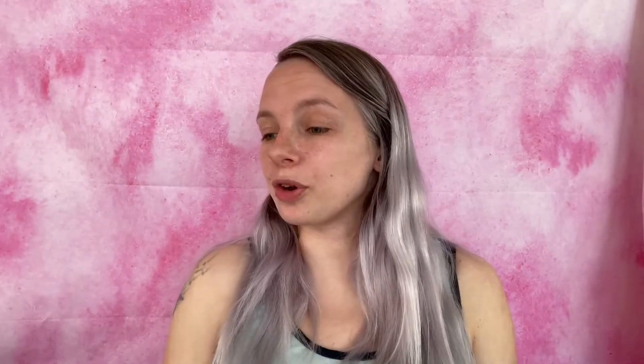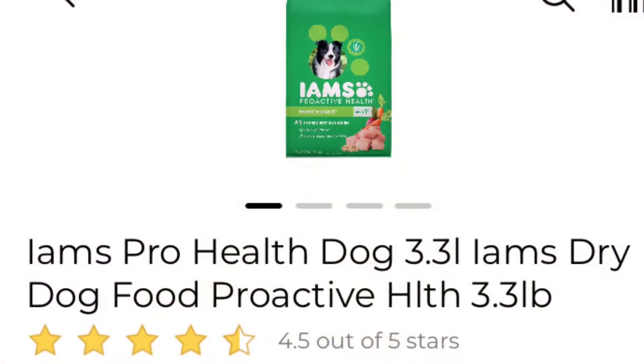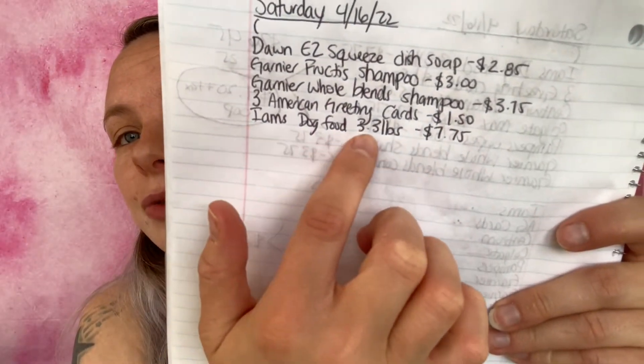The next coupon is four dollars off any one dry dog food bag of Iams. What I'm going to be getting is the Iams Pro Health dog food 3.3 pounds at $7.75. Added to my paper list and in-app list. We are now at $8.32.